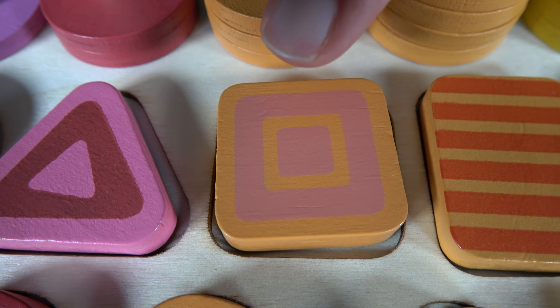Do you remember what shape is this? It's a trapezoid. Do you remember what shape is this? It is a hexagon. And do you remember what shape is this? It is a sector. Wow, you did it. You've learned shapes and numbers.